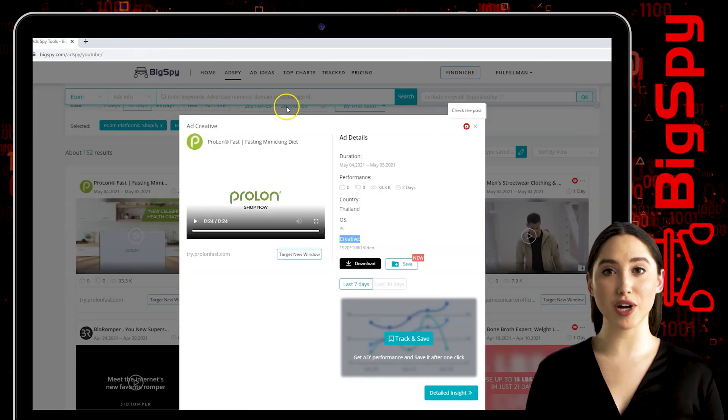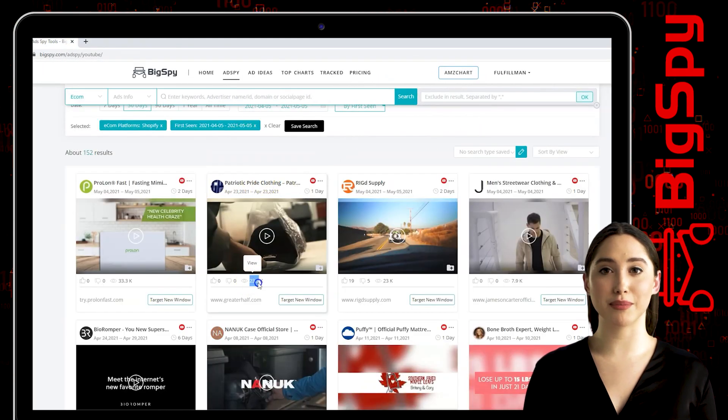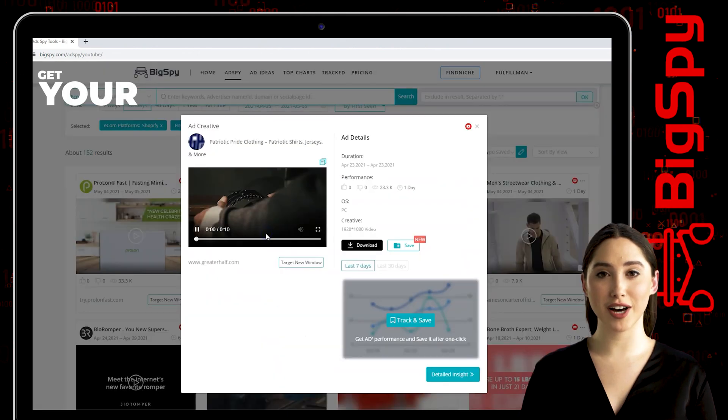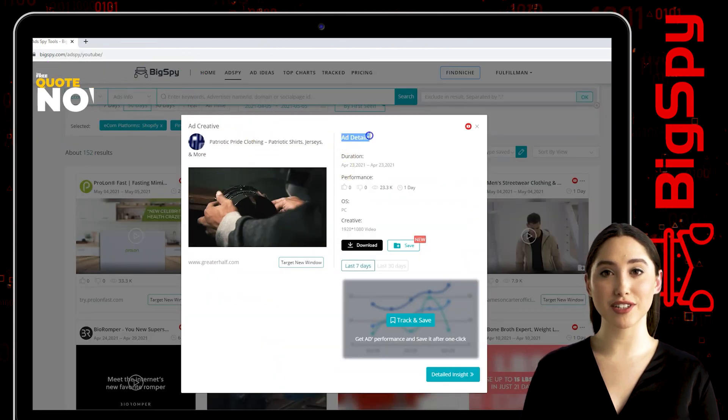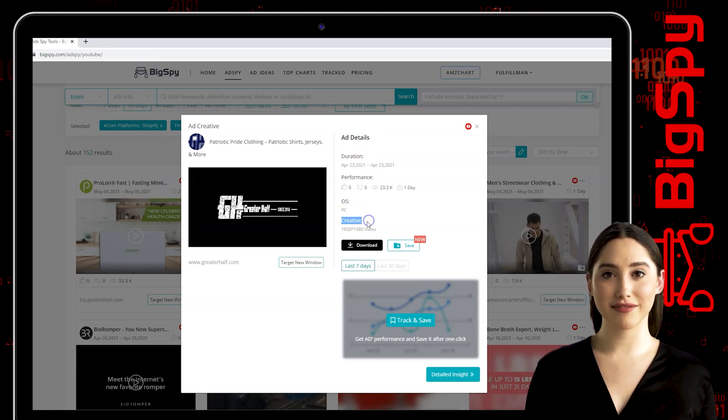The second item I will be showing you is from the online shop Greater Half. This store offers different kinds of clothing for men and women. To see the details of this ad, just click the video — you can see all the ad details including duration, performance, and OS creative.